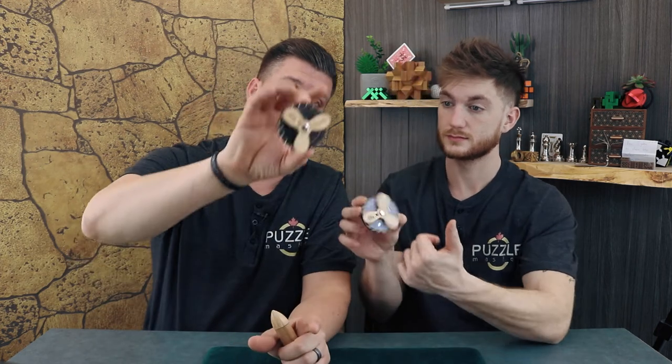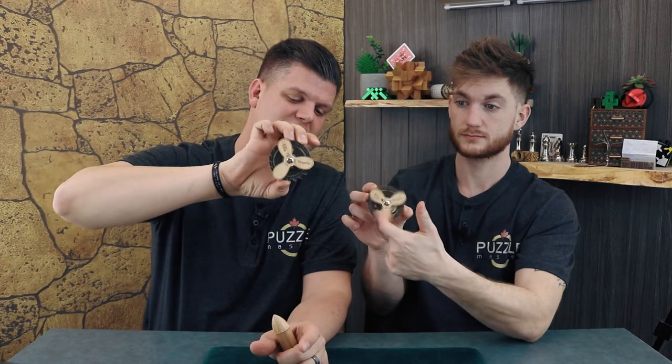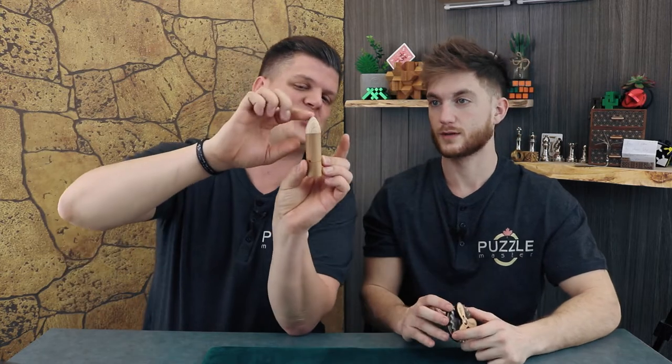We've got puzzles today. We've got Ella Propella from Jean-Claude Constantin and we've got this tricky little Snapper puzzle from Phylos. See if Tony can solve it. He can't.